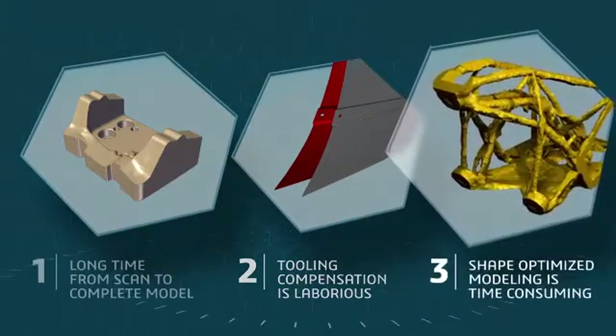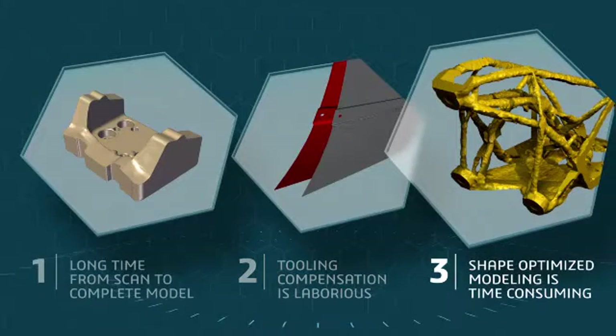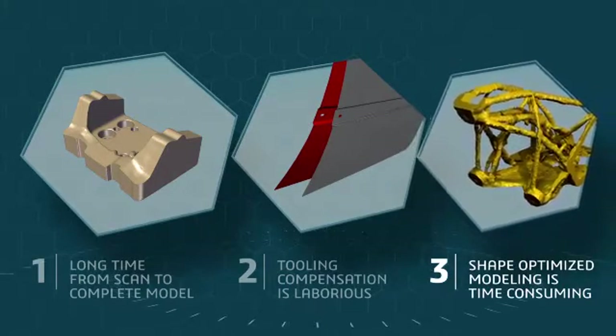Lastly, reconstructing a real, usable CAD model from the output results of shape optimization software is a very time-consuming job, often requiring weeks of manual effort.